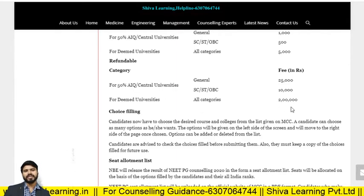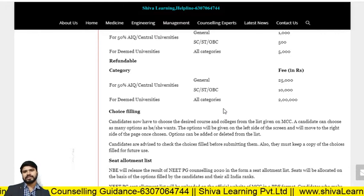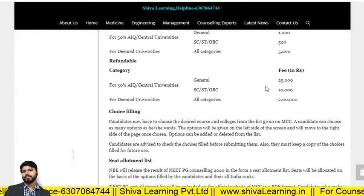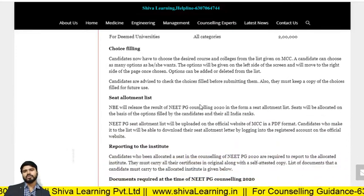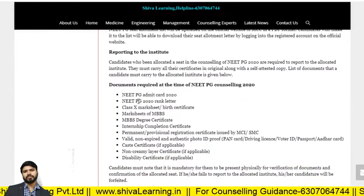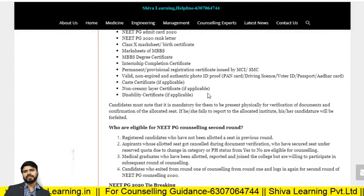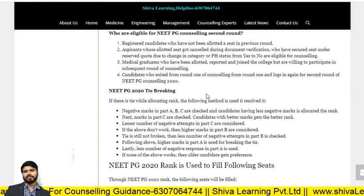After choice filling, the allotment letter will come and then you have to report to the institute with the following documents: NEET PG admit card, rank letter, MBBS degree, internship certificate, and if applicable, caste certificate and disability certificate. All these you have to check and visit your college for admission.